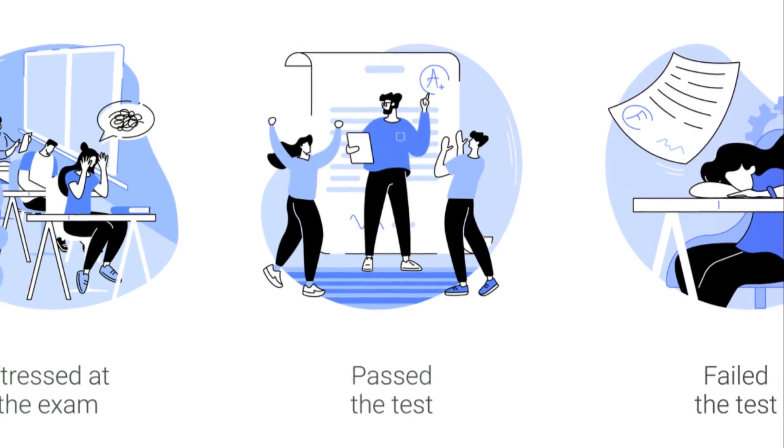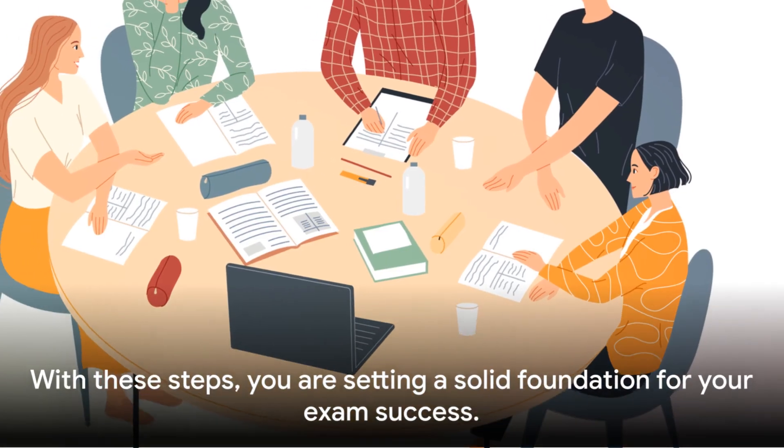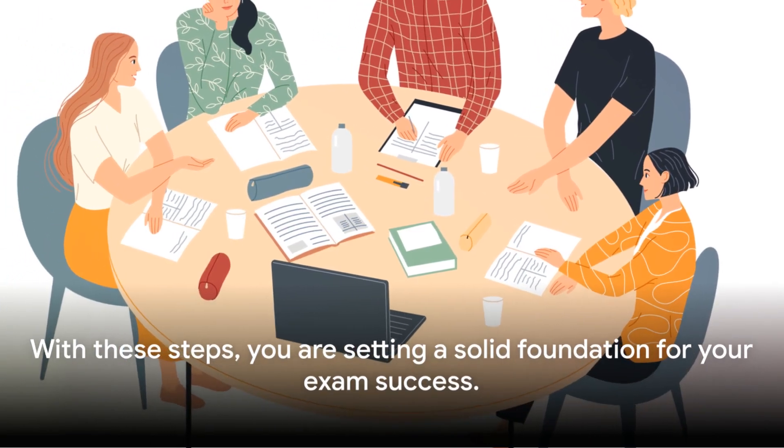Remember, exam preparation isn't a sprint, it's a marathon. It requires patience, persistence, and a well-thought-out strategy. With these steps, you are setting a solid foundation for your exam success.